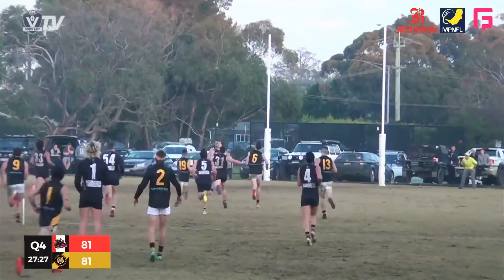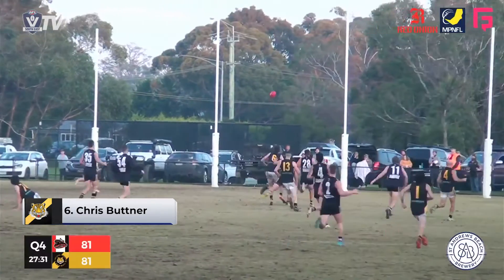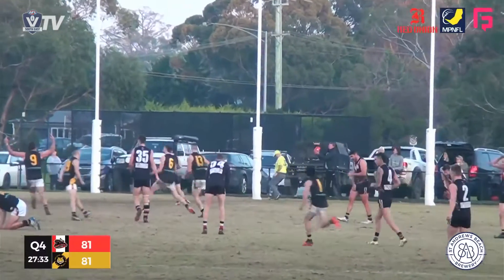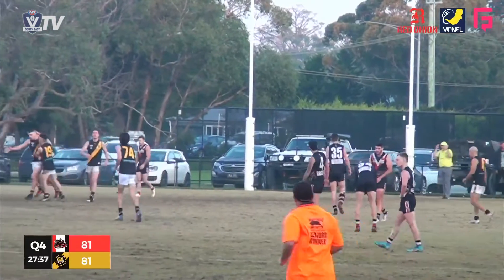And taking us out for the MPNFL Division 2 top five plays of round 10 is Chris Butner of Seaford, who kicks this goal against Devon Meadows to ice the game, Seaford a goal in front.